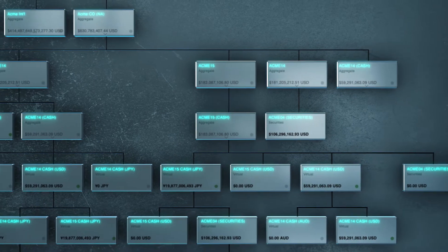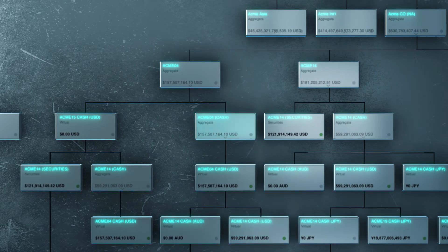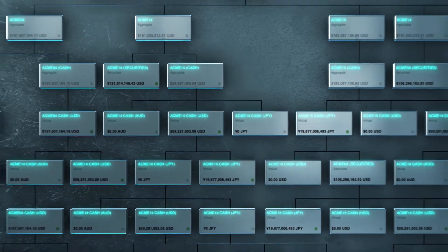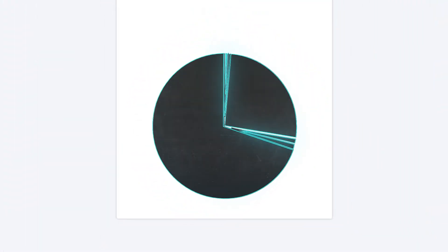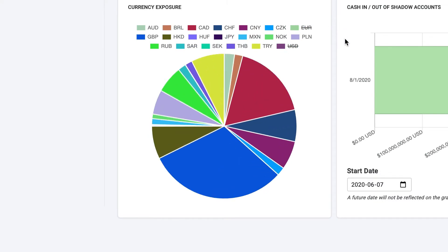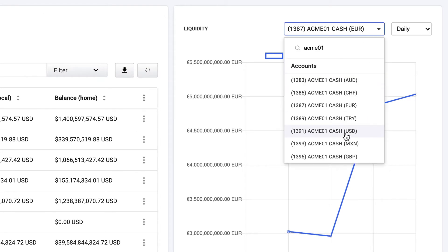Transform traditional liquidity management tools by introducing virtual pooling, delivering an in-house netting alternative, and setting automated sweeping thresholds to consolidate funds instantly — day or night. Identify your currency exposures across all entities and analyze balances compared to liquidity thresholds.